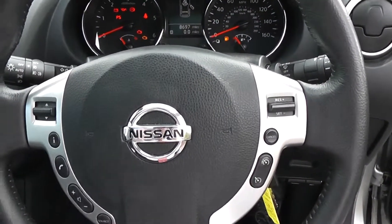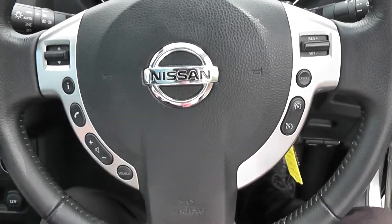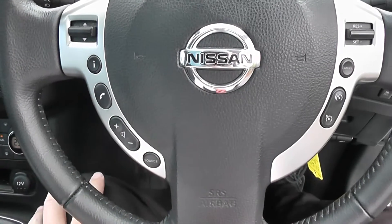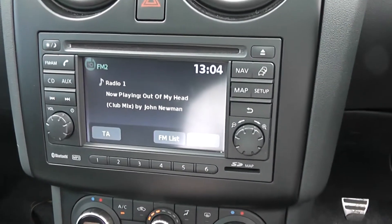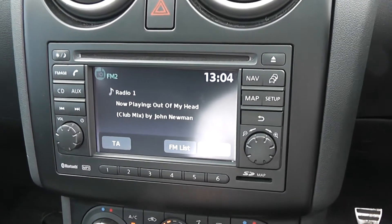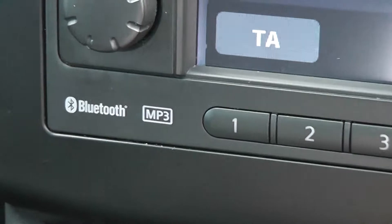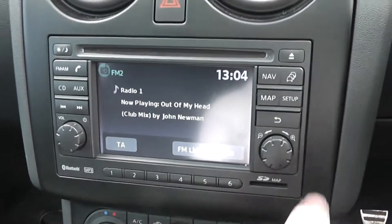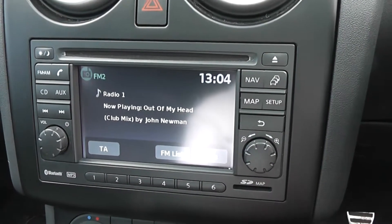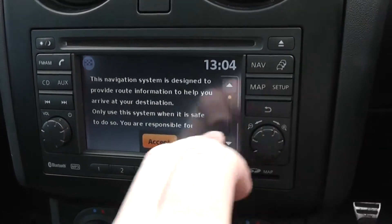It has a multifunctional leather steering wheel with controls on the right-hand side for the speed limiter and cruise control, and on the left-hand side for the audio system. The audio system itself is a Nissan Connect, giving you an FM/AM tuner with a single CD player. It is also Bluetooth enabled so you can connect compatible mobile phones and smartphones. There is a touch-screen satellite navigation system run by an SD card, which is not currently in the vehicle but will be at time of purchase.